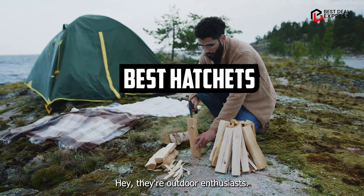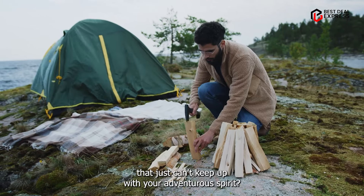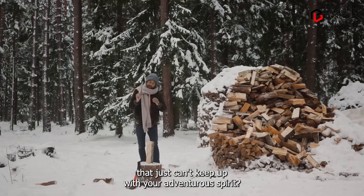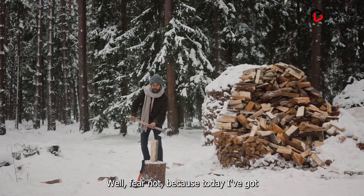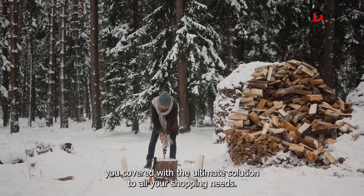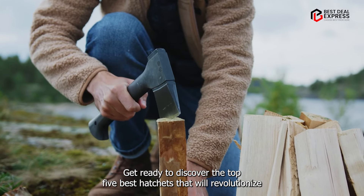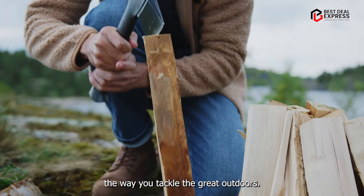Hey there, outdoor enthusiasts. Are you tired of struggling with low-quality hatchets that just can't keep up with your adventurous spirit? Well, fear not, because today I've got you covered with the ultimate solution to all your chopping needs. Get ready to discover the top five best hatchets that will revolutionize the way you tackle the great outdoors.